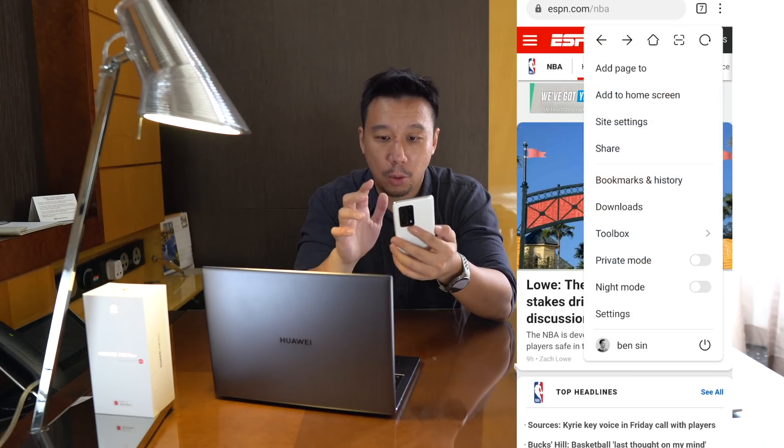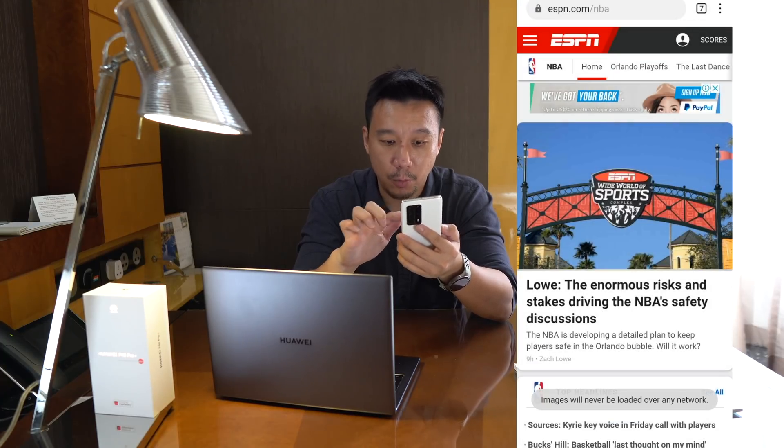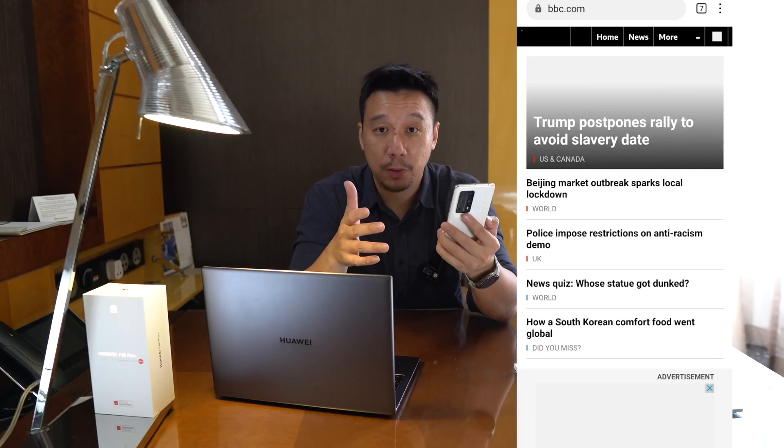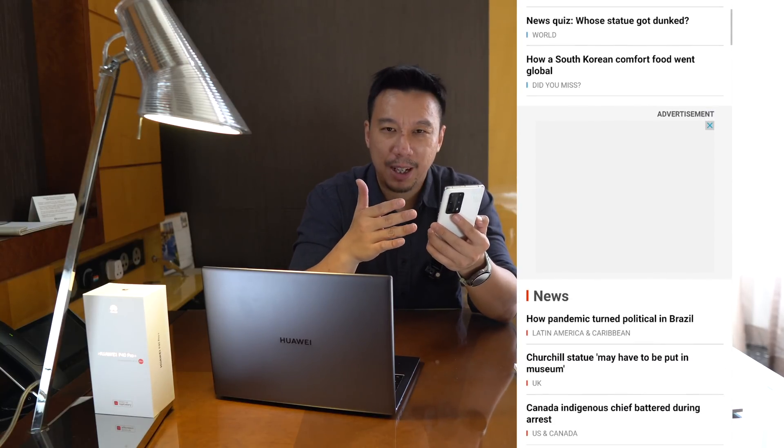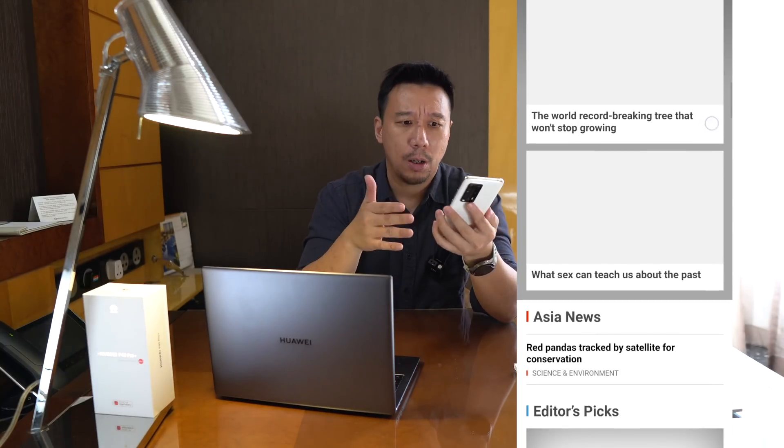Another useful feature of the Huawei browser is the ability to block images. Once turned on, when you load a website it will only load the text, no photos. This is very useful for people with low data plans or people living in countries with really slow internet.